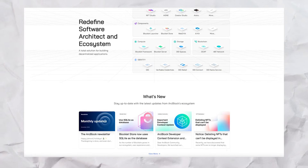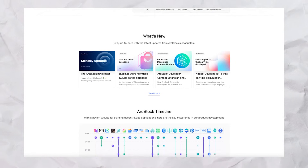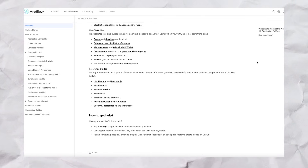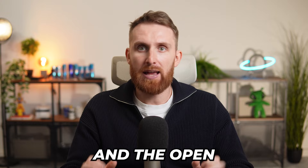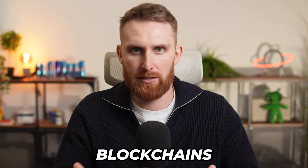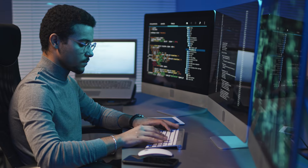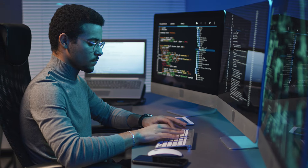Next up we have ABT Token. ArcBlock is a blockchain platform designed to simplify decentralized applications development by integrating blockchain with cloud computing. Powered by the ABT Token, which facilitates transactions and access to platform services, ArcBlock offers innovative tools like Blocklets — modular components for efficient dApp creation — and the Open Chain Access Protocol for seamless interoperability across blockchains. Its goal is to make blockchain technology more accessible, scalable, and practical for developers and businesses.